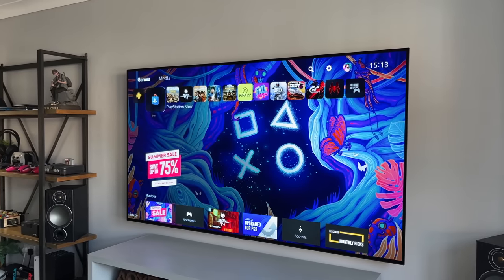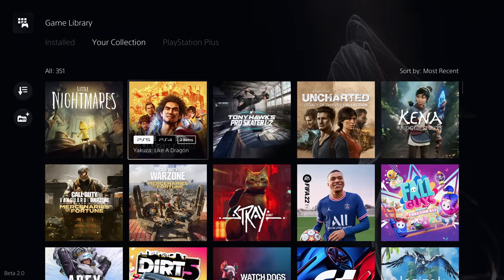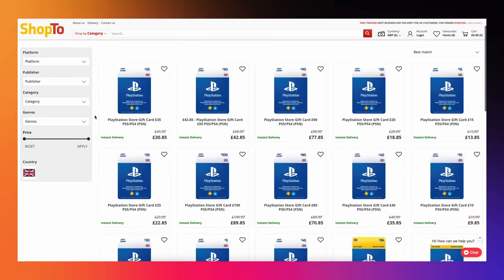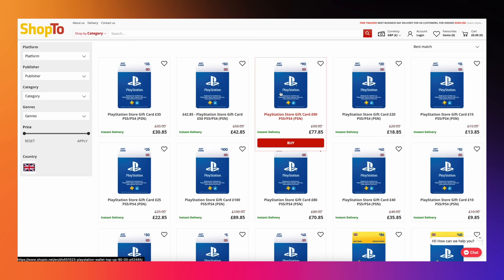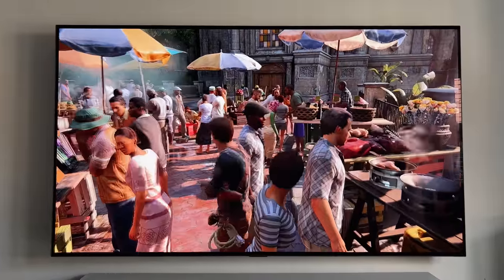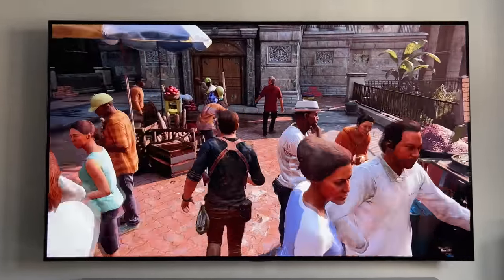If you do buy digital games or credit, my only advice is do not buy them directly from the online PlayStation or Xbox stores. Instead, buy your top-up cards from legitimate online websites like Shop2 or CD Keys. This way you can save anywhere between 5% and 15% off the normal price. For example, when I buy a £90 gift card, it normally only costs me about £78. That naturally means any digital games I purchase are now cheaper, and this is the way I've purchased most of my games over the last 10 years.